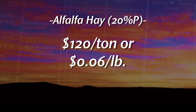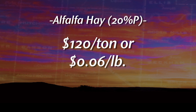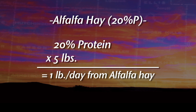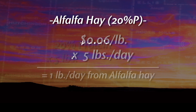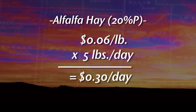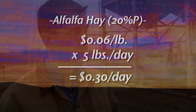Last example: alfalfa hay at 20% protein, $120 a ton. It takes five pounds of alfalfa hay to get that one pound of supplemental protein we need. It's six cents a pound times five pounds, which is 30 cents per day — very substantial, 30 cents compared to the 60 cents in the 20% cube. Now, granted, there's a lot more labor involved in the alfalfa hay compared to the range cubes.